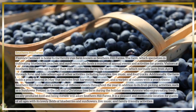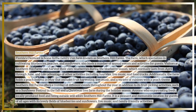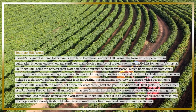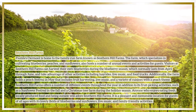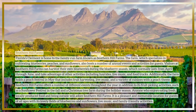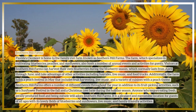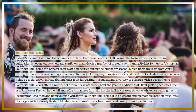The farm also holds a peach festival in May that includes fruit harvesting, live music, and a variety of peach-themed cuisines. Southern Hill Farms offers a number of events throughout the year, such as a sunflower festival in the fall and a Christmas tree farm during the holiday season. Anyone who enjoys fresh, locally produced food and being outside will adore Southern Hill Farms, with its lovely fields of blueberries and sunflowers, live music, and family-friendly activities.